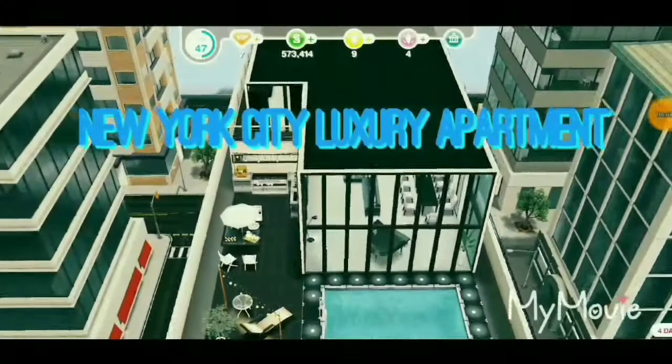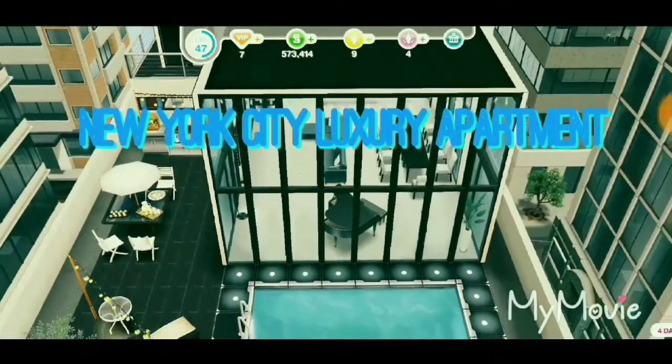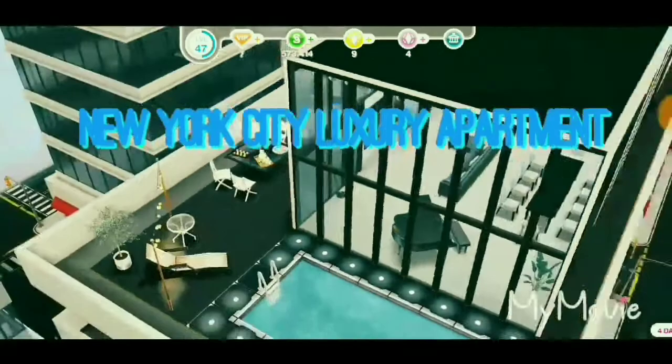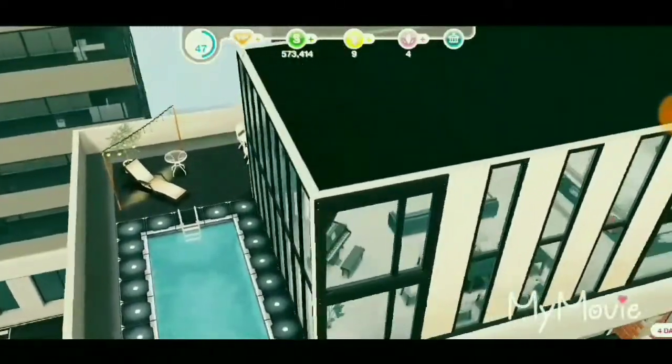Hey everybody, welcome back to my channel World Full of Sims. Today I want to show you guys this new New York City luxury apartment I have built on The Sims FreePlay. So let's get started.